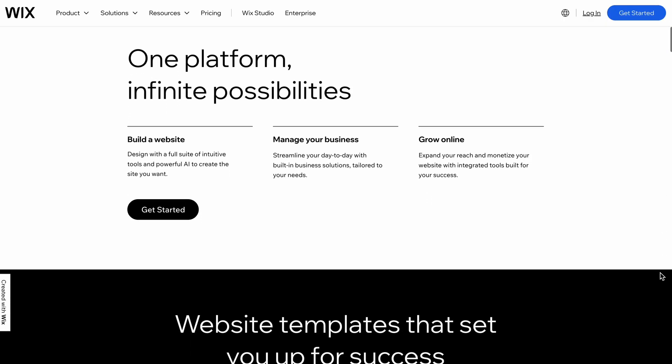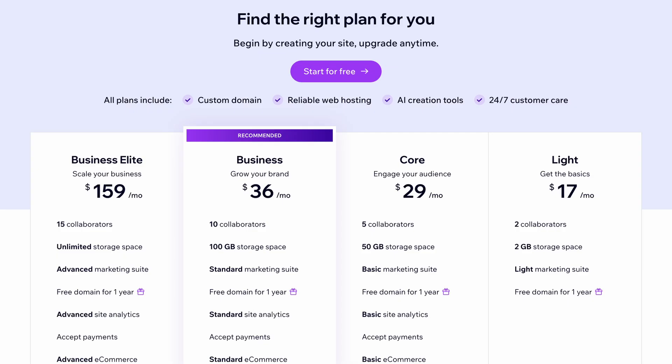The best free website builders. Let's start off with one of my not-so-favorite free website builders. Don't get me wrong, Wix is one of the best website builders if you're using one of their paid plans.